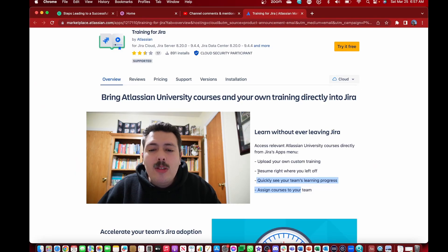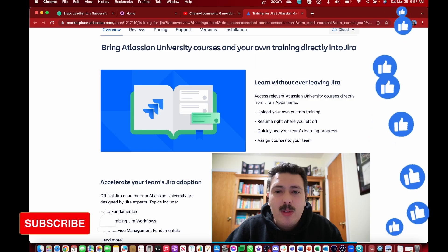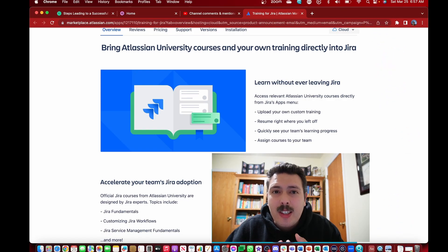You also have the power to resume right where you left off. This means you'll be able to track your progress, and your team won't get overwhelmed figuring out which trainings they've done and which they haven't — everything is all in one place. Beyond that, you can upload your own custom training, have your team resume where they left off, see your team's learning progress, and assign courses to your team. This gives you a lot of power.